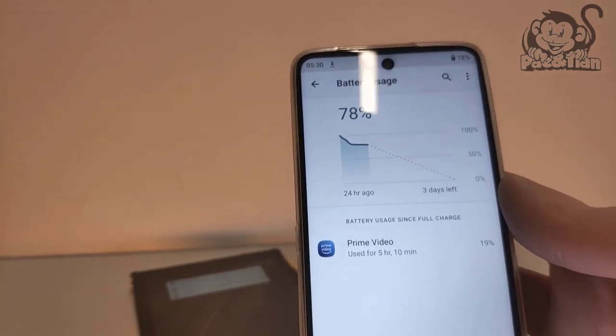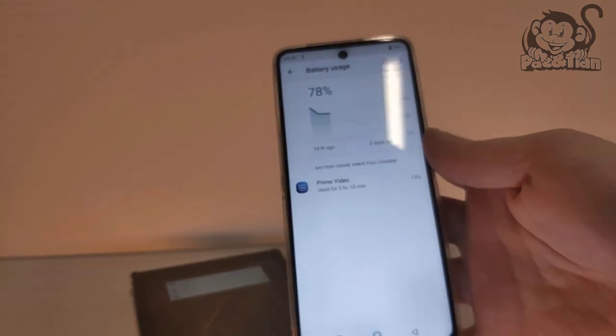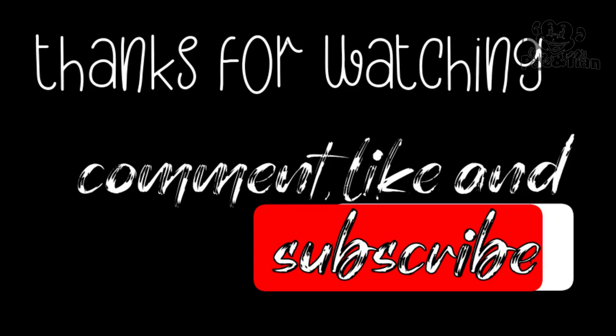But when you're sitting on an airplane, for example, with flight mode activated, you can watch videos the whole flight no matter where you fly in the world. At the end of the trip there will always be enough battery left to bridge the time from the airport to the hotel.